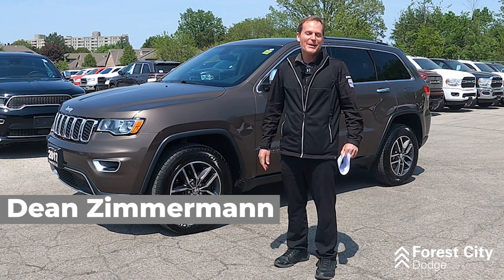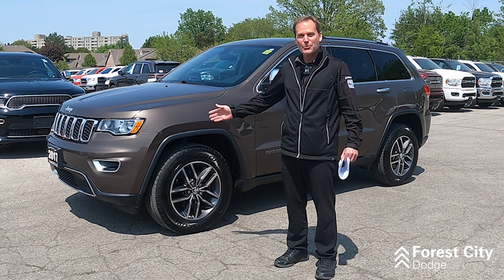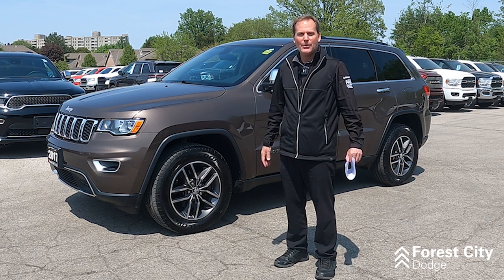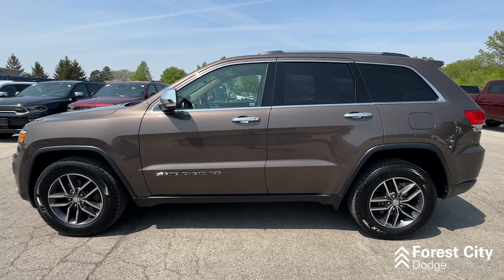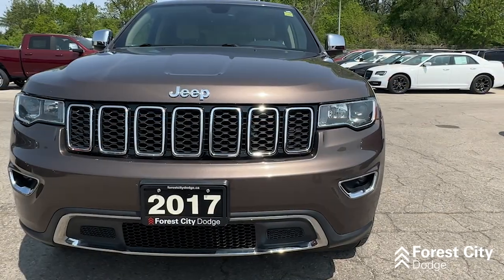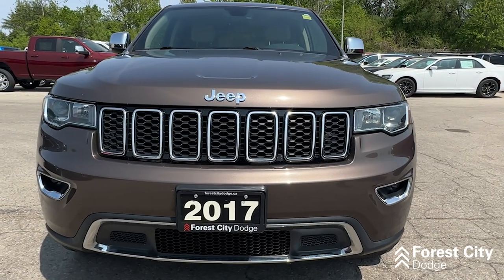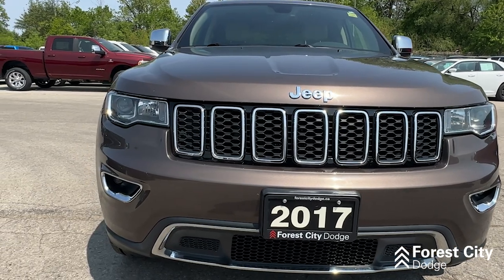Hi Holly, it's Dean Zimmerman here from Forest City Dodge. I work here with Keith White and just wanted to show you a up-close video of that 2017 Jeep Cherokee Limited in the bronze color. It's a Grand Cherokee Limited which was, for many years, our top-of-the-line Jeep that we sold, so it comes with many options.